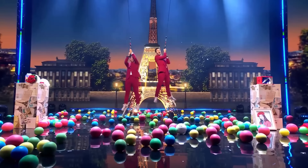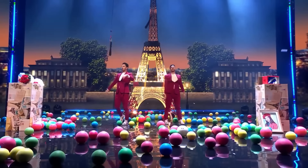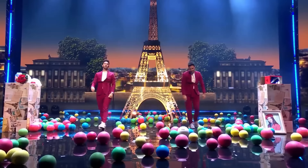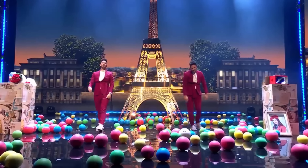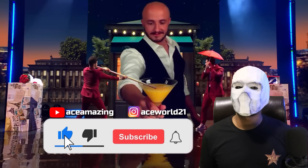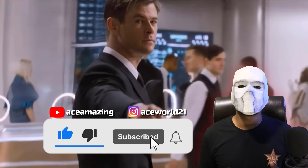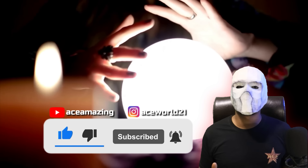Finally, both magicians descend from above, and the magic comes to an end. And now you also know the secret behind this amazing magic act. We work hard to bring you such videos, so please do like the video, and if you're new to the channel, don't forget to subscribe and hit the bell icon to receive notifications for all upcoming videos.